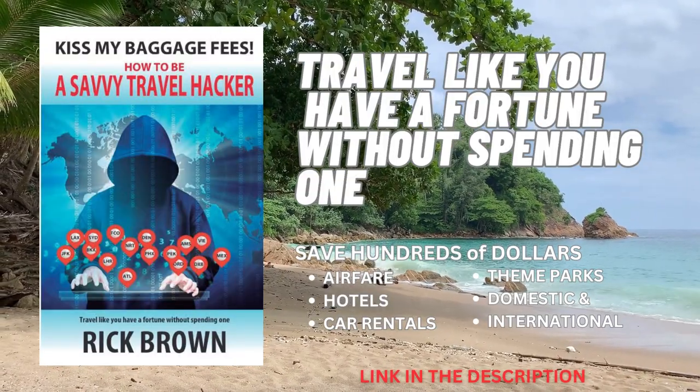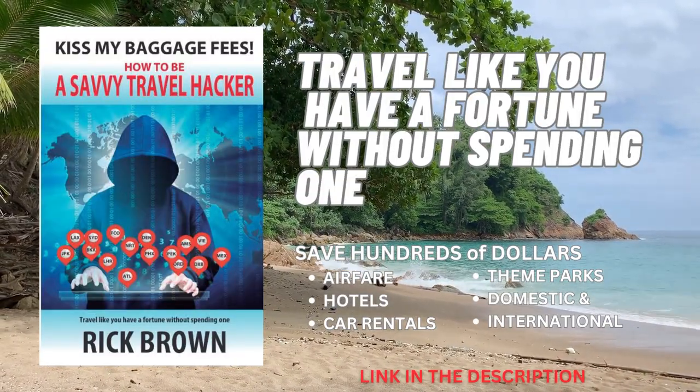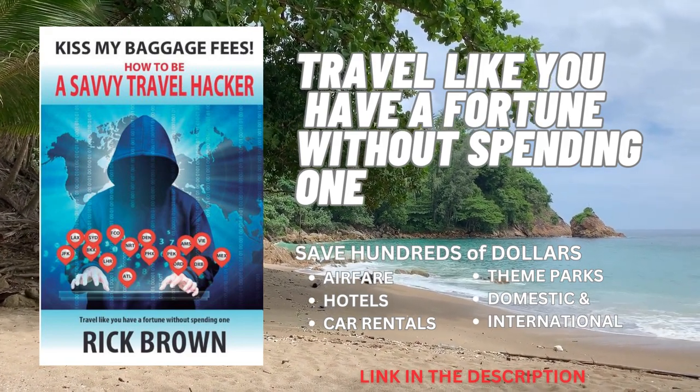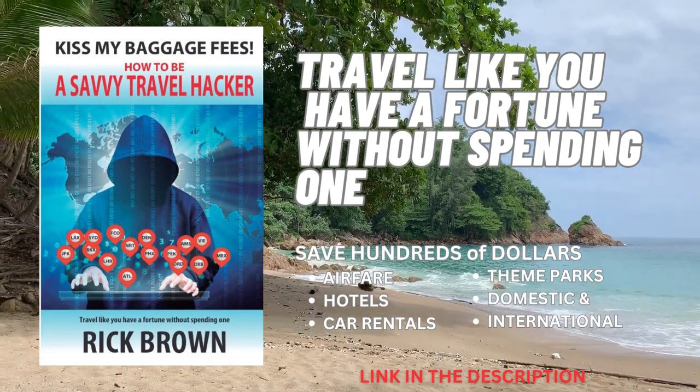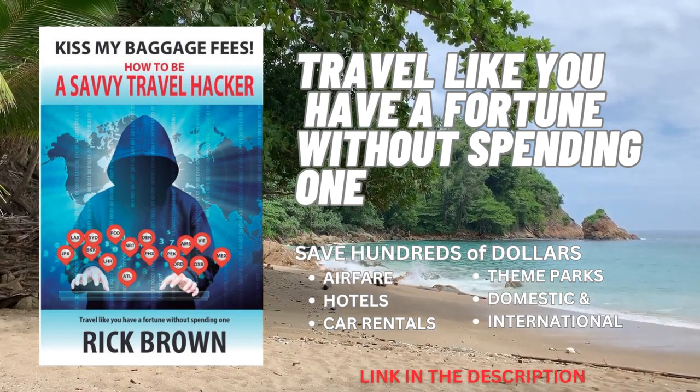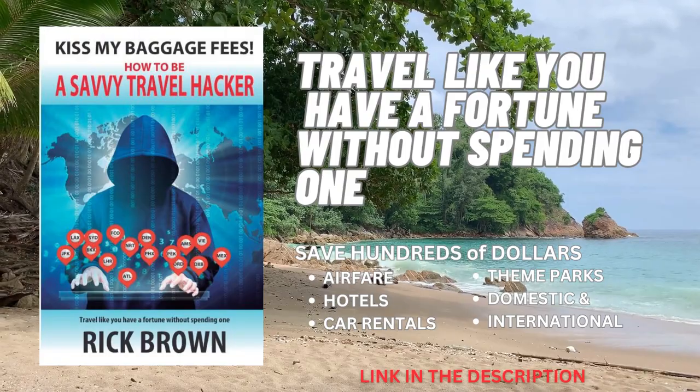Before we continue our journey, let me share something that'll make your travel adventures even more savvy — introducing Kiss My Baggage Fees: How to Be a Savvy Travel Hacker. Maximize your adventures with insider tips on flights, discounts, and more. Get your copy now — link in the description.